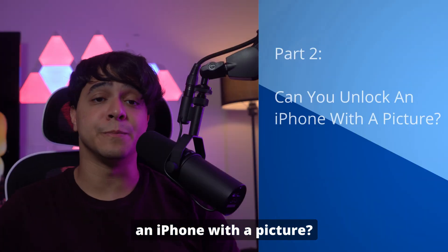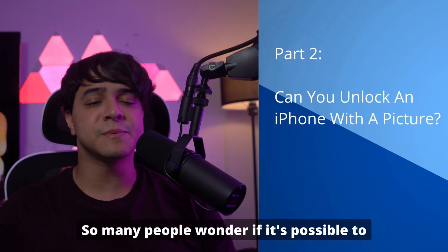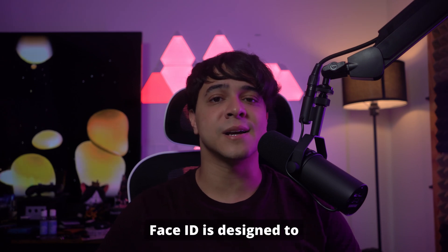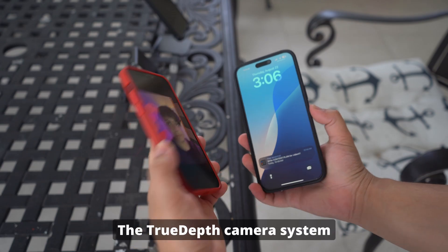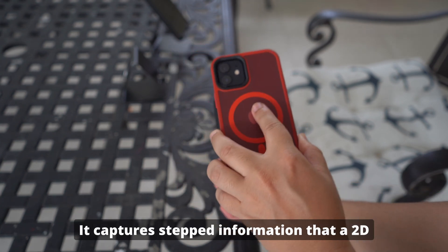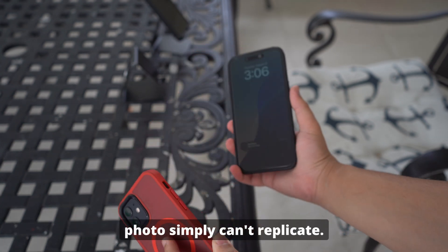Part 2: Can you unlock an iPhone with a picture? So many people wonder if it's possible to unlock an iPhone using just a picture. The short answer is no. Face ID is designed to prevent this type of breach. The True Depth Camera system creates a 3D map of your face, capturing depth information that a 2D photo simply can't replicate.